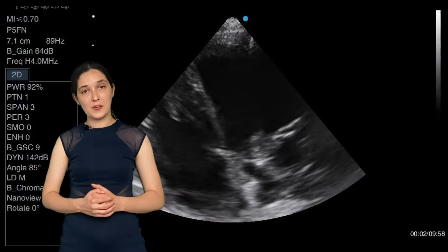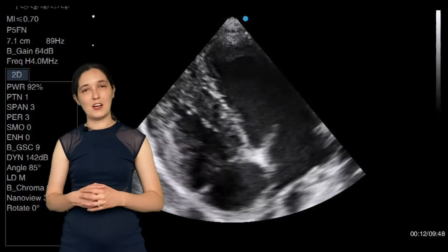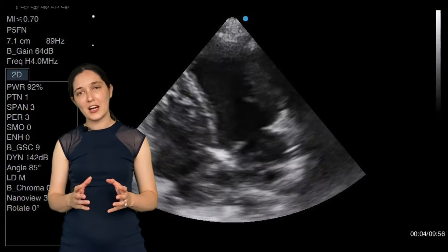We could have stopped the study here — we had the diagnosis — but the puppy was so well behaved we actually flipped him over onto the other side to get some apical views. Again you can see just how thick the walls of the right ventricle are here, much thicker than the left actually.